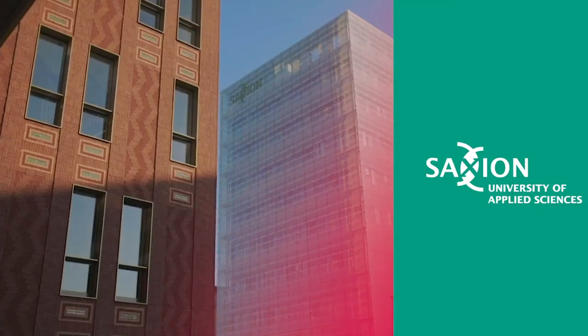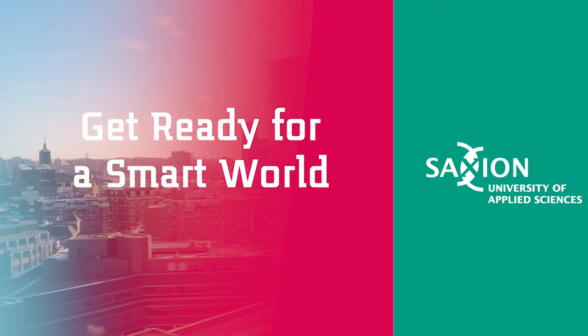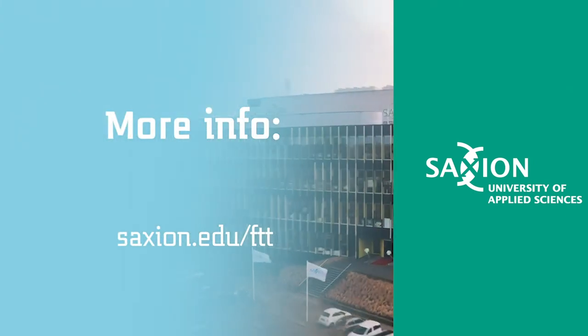Thank you for watching this video. If you have further questions, please go to our website where you'll find a lot more detailed information about this exciting course. We'll see you next time.